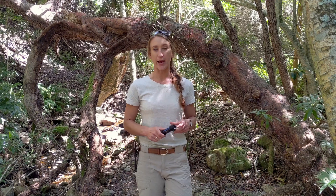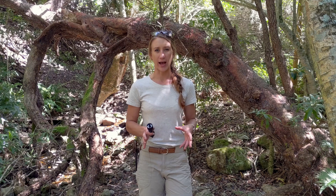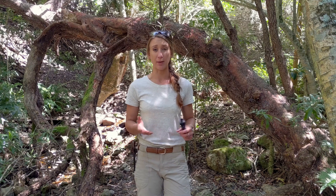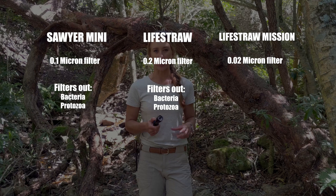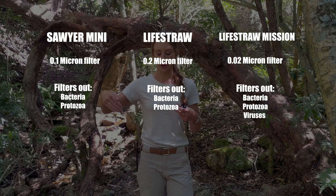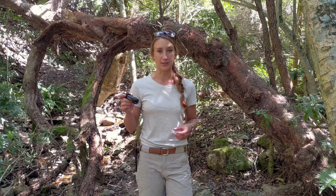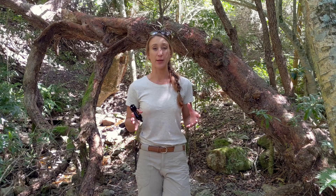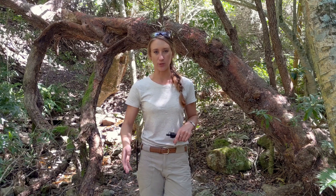Sawyer used to make a 0.02 micron water filter that you could use to also filter out viruses. I don't think it's available on the market anymore — I've had a hard time coming across it and they might have actually discontinued it. I am aware that LifeStraw has one called the LifeStraw Mission, which is a bag system that you fill up with water and then through a tubing system and another filter at the end you can filter your water. However, it's not something that's easy to carry because it's quite a big water filter system that you've got to hang and use gravity feed in order to filter.